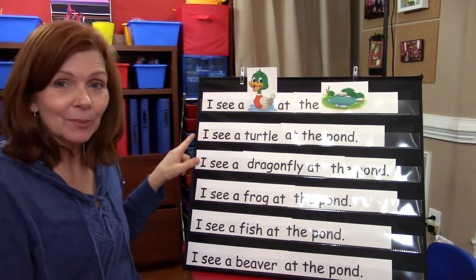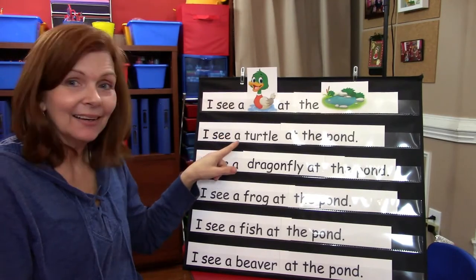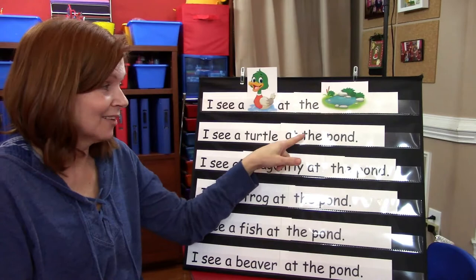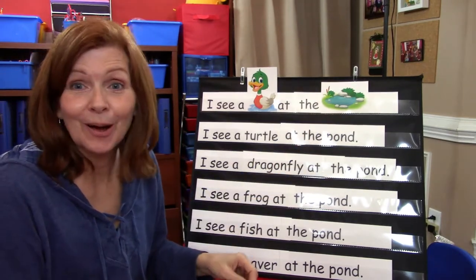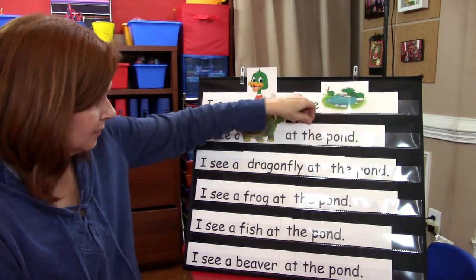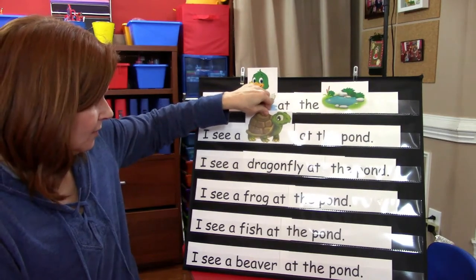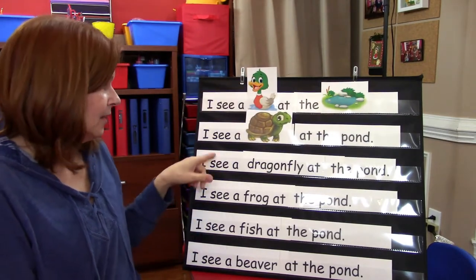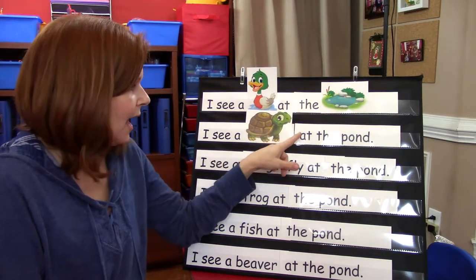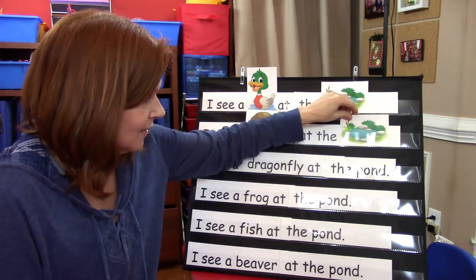Let's do this one. We know this word. I see a turtle at the pond. So I'm going to do the same thing — I see a turtle. Let me move that over so it just covers the word turtle. I see a turtle at the pond. Very good.